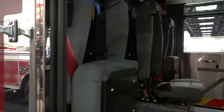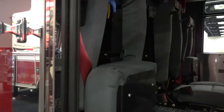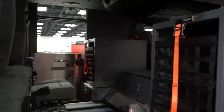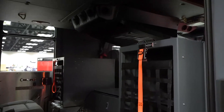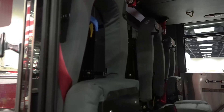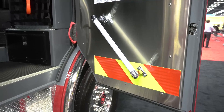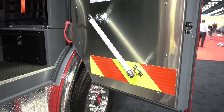On the rear wall of the apparatus, we have three USSC Valor SCBA seats forward facing, and we have a left-side and a right-side rear-facing EMS cabinet. Those are great for storing bunker gear or medical equipment. The department also installed angled handrails for ease of access getting in and out of the apparatus.